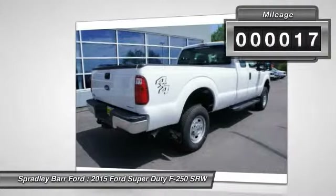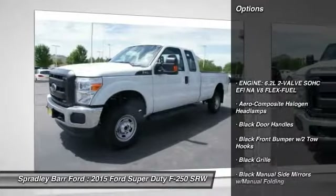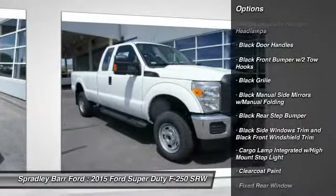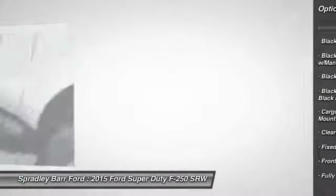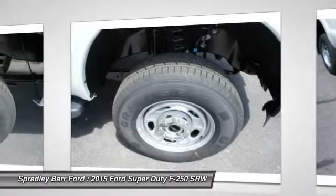This vehicle has less than 100 miles. Here are some of this vehicle's great options: center armrest, cargo area light, day-night rearview mirror, outside temperature gauge, front license plate bracket, black door handles, four-piece floor mat set, and low tire pressure warning.